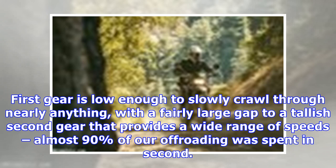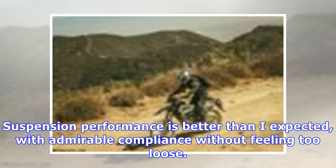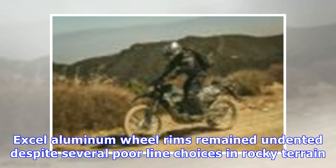First gear is low enough to slowly crawl through nearly anything, with a fairly large gap to a tallish second gear that provides a wide range of speeds — almost 90 percent of our off-roading was spent in second. As a KLX owner, I'd be inclined to hot rod the motor to provide more snap. Suspension performance was better than expected, with admirable compliance without feeling too loose. While insufficient for gnarly hits, it is nicely dialed in for the type of off-roading the KLX is intended for, and I felt no need to adjust the factory settings during our ride.